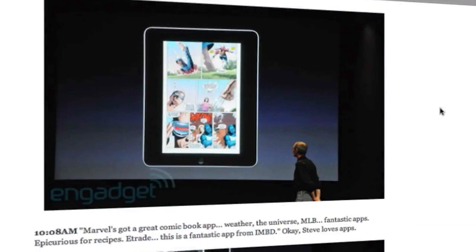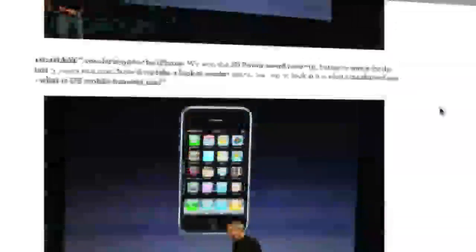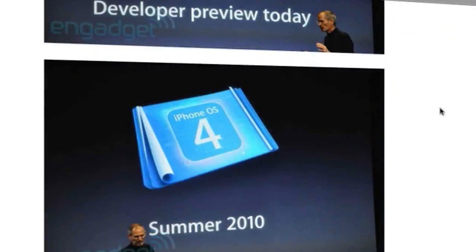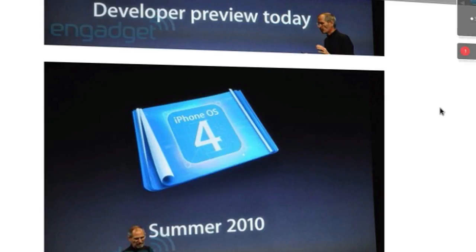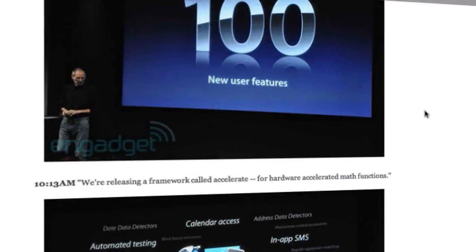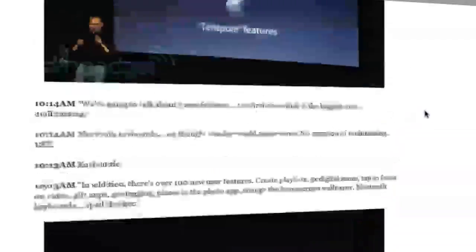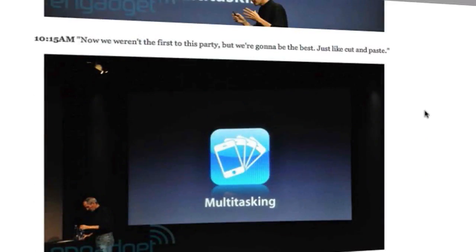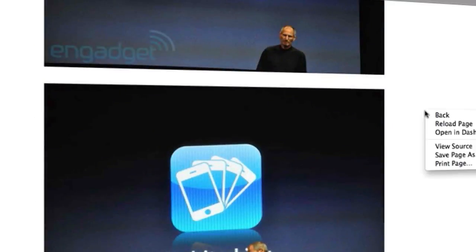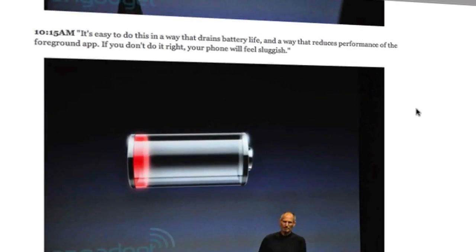Apple broke down the event into seven different parts for the 4.0 software. The developer preview would be available to download today, so developers can try it out, but the consumer release would be available in the summer. The first and most awaited feature was, of course, multitasking.